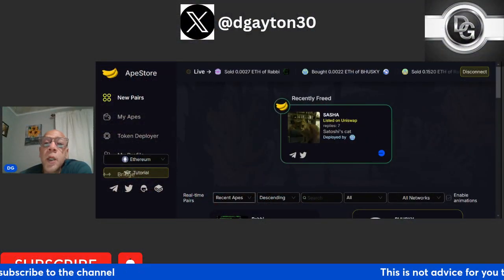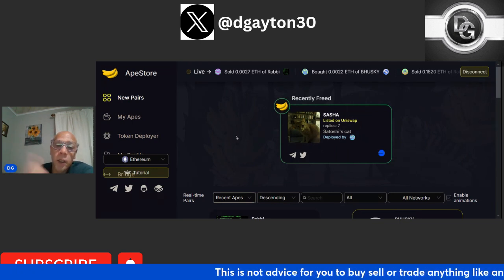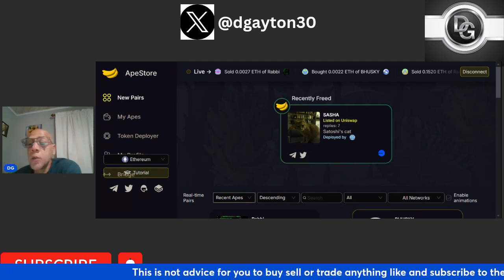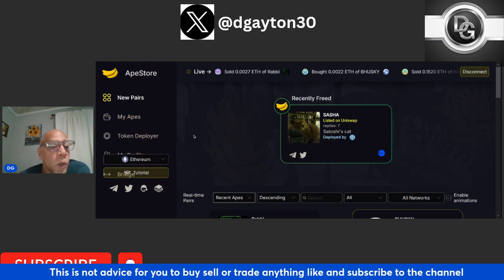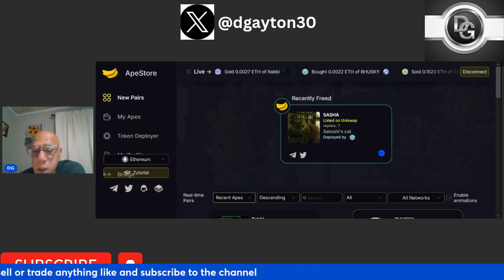You guys know what it is — it's Ape.Store. Let's get right in and talk about it. Let's talk about how you guys can utilize this platform to your advantage and make a little bit of money in the process and be a DJ.